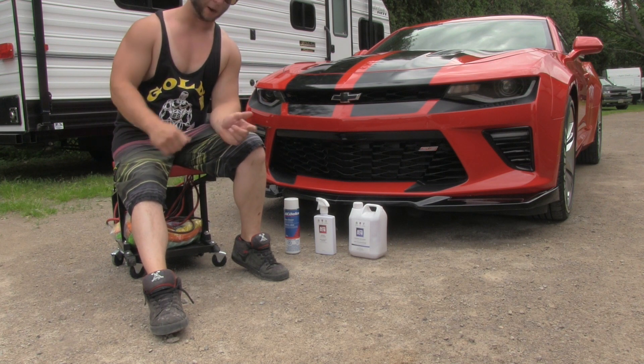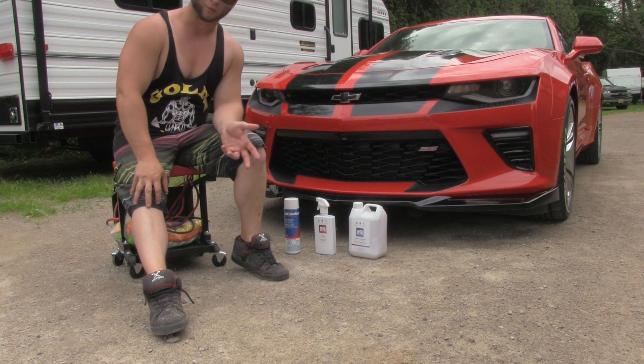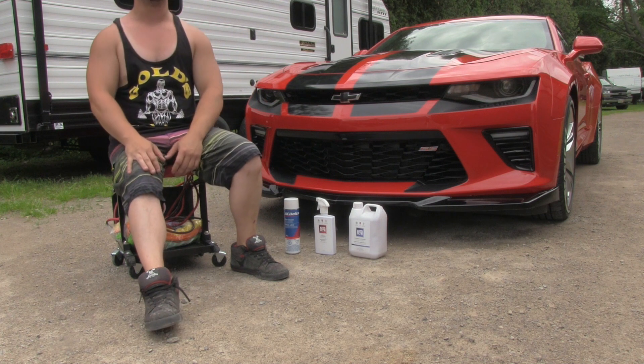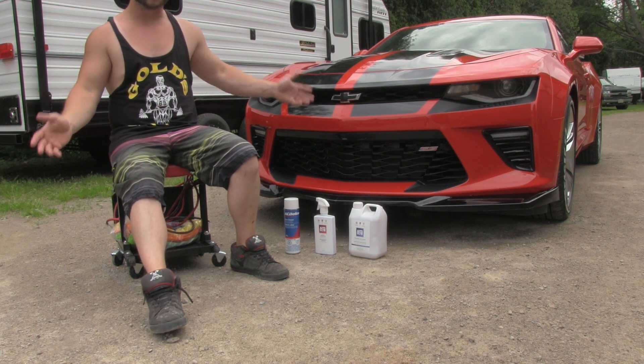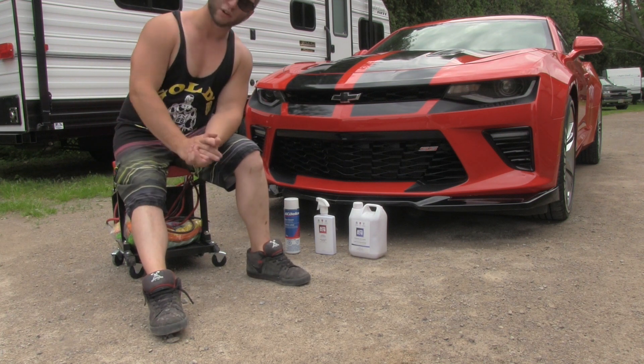I use a California water blade, which can scratch your paint, so I wipe the blade, wipe the water, wipe the blade, wipe the water. I have a handful of microfiber cloths that I go over everything with, along with the rapid detailer once I'm done. The car always looks good; it's easy to clean and does its job.